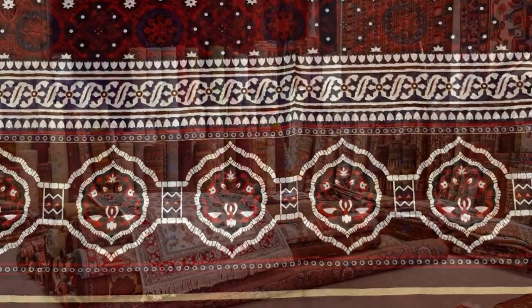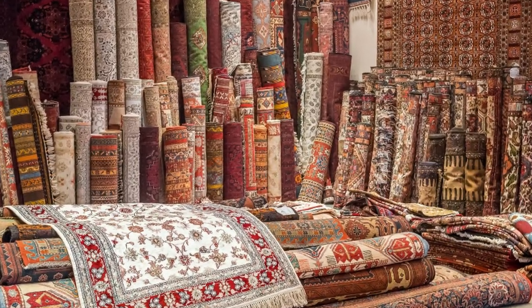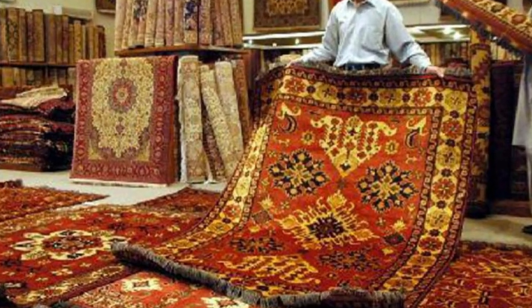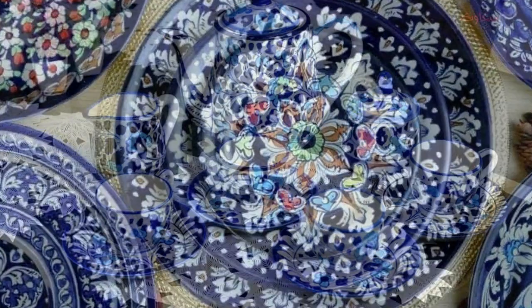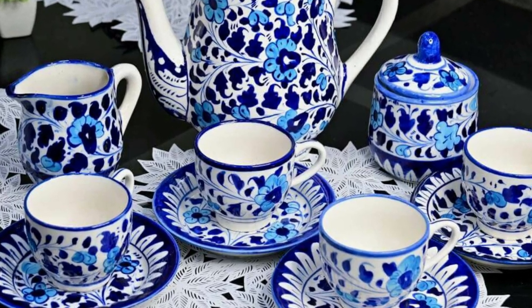If you enjoyed this journey into Pakistan's artisan traditions, don't forget to like, share, and subscribe for more fascinating explorations of culture and creativity. Until next time, keep exploring and appreciating the beauty that surrounds us. Thank you for watching.